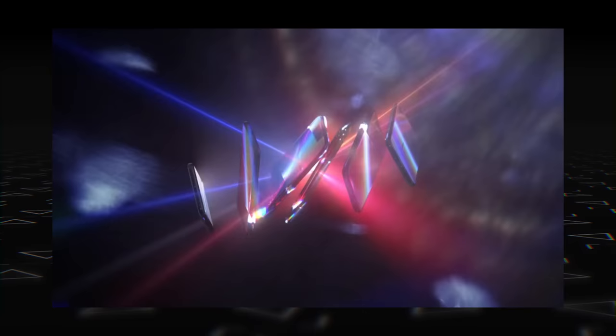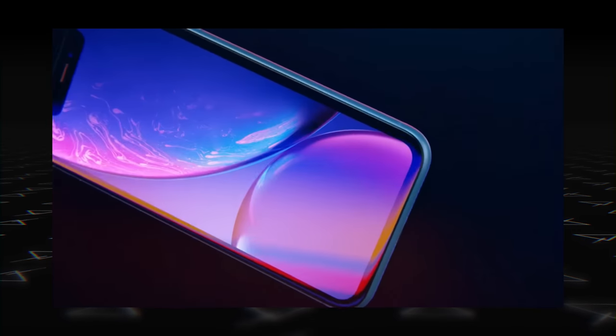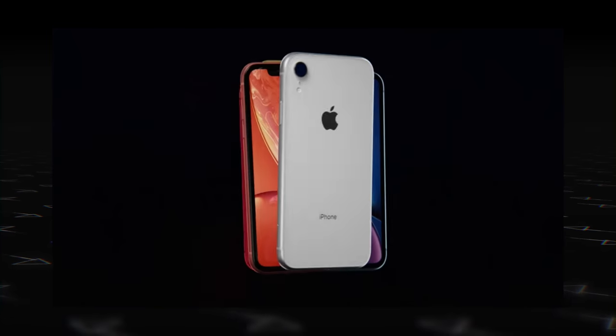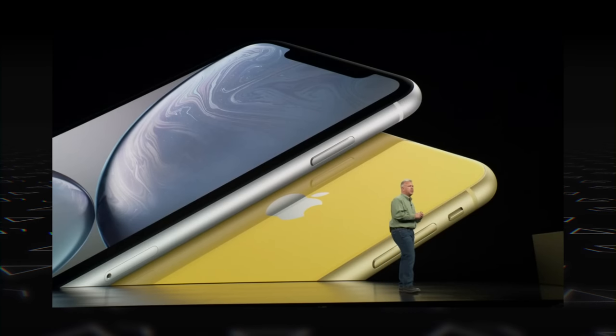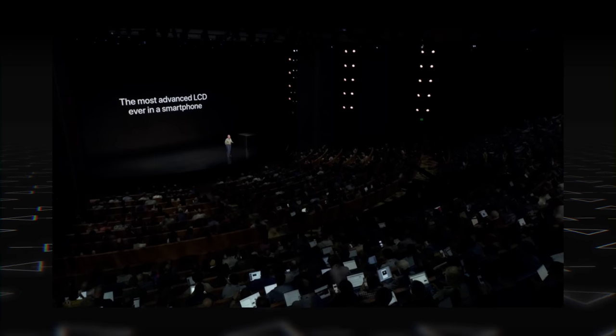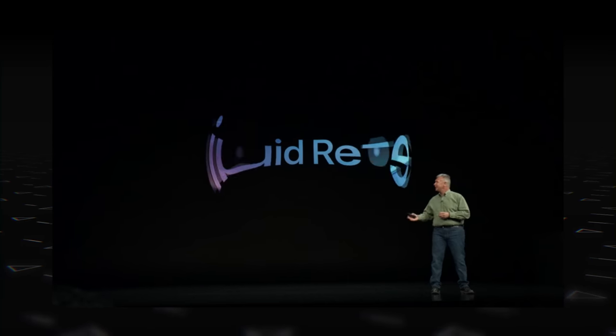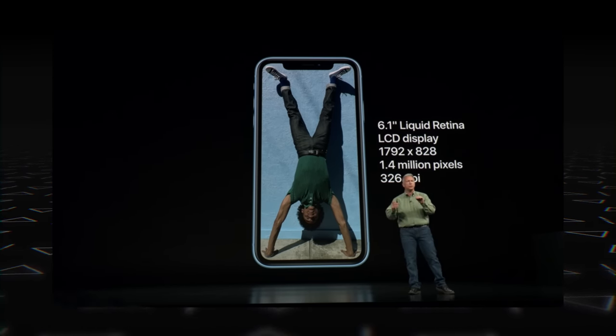We also got a third, more affordable iPhone — the iPhone XR. The intro video looks good, and it's made out of aluminum, coming in a bunch of colors, kind of like the iPhone 5c. The iPhone XR has an LCD display instead of OLED, which Apple calls the "Liquid Retina Display." It's a 6.1-inch display with a resolution of 1792 by 828 pixels, featuring 120Hz touch sensing, True Tone technology, and more.